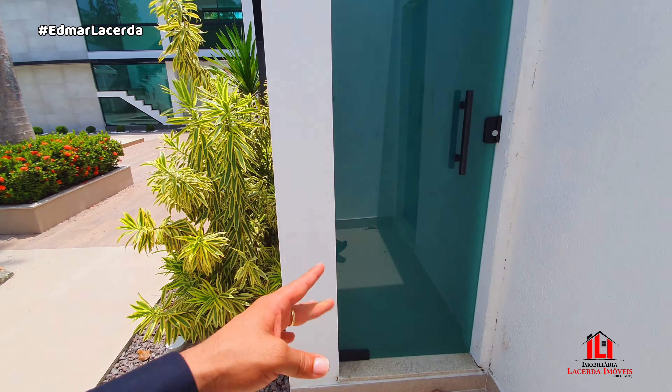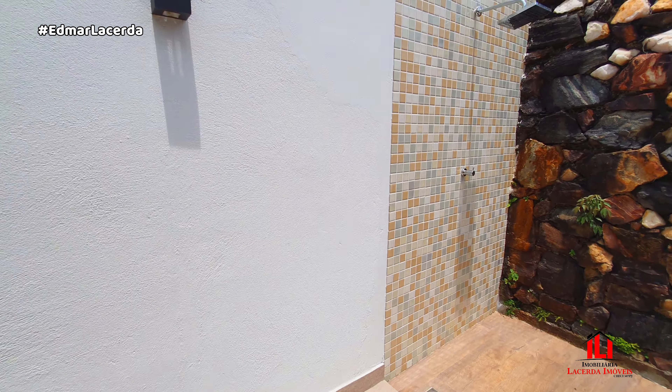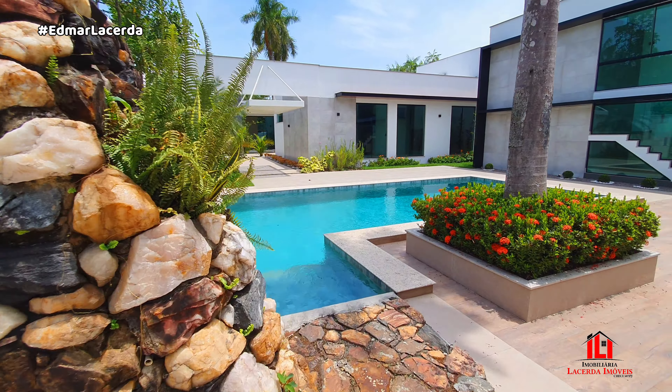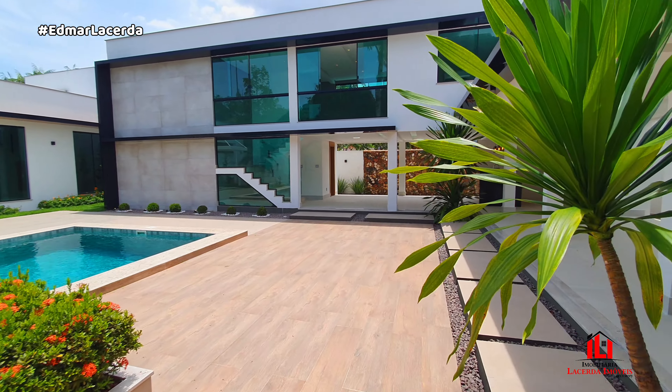Mais um ângulo. Aqui é a casa de máquinas. Bora ver o que tem aqui — aqui é um banheiro e sauna! Olha o eco que deu. Gente, tem sauna aqui nesse imóvel! É, realmente — é um dos melhores que eu já vi até hoje.